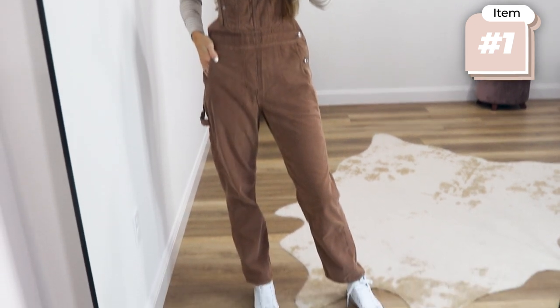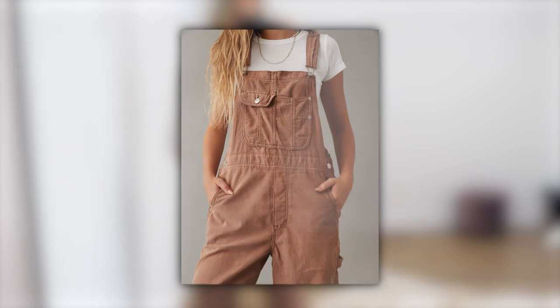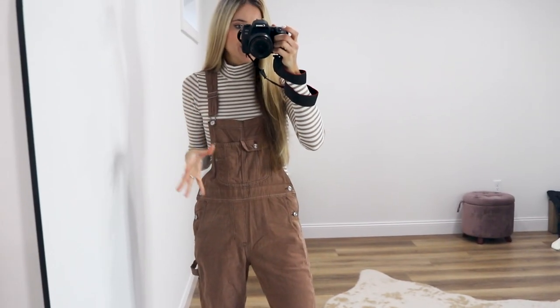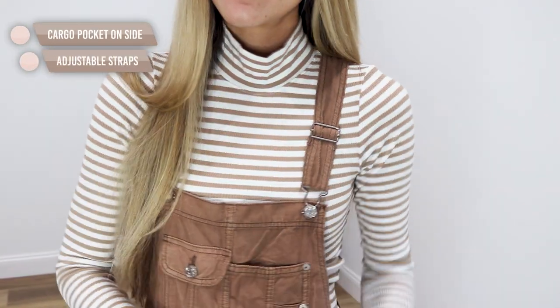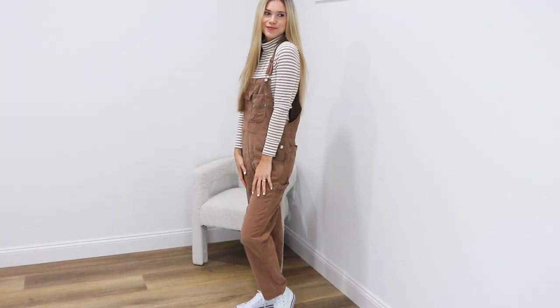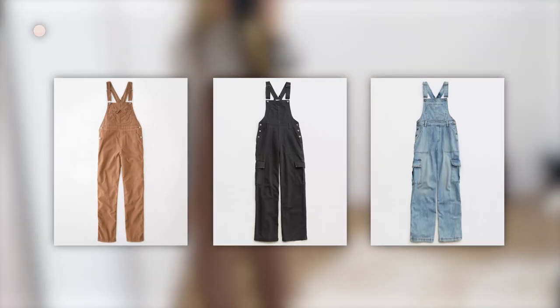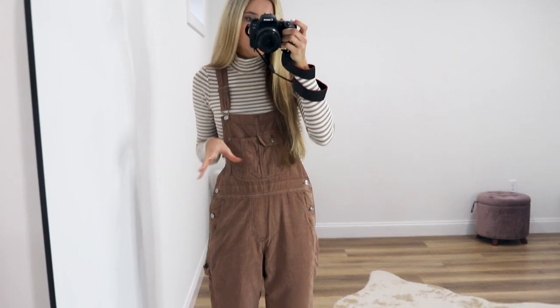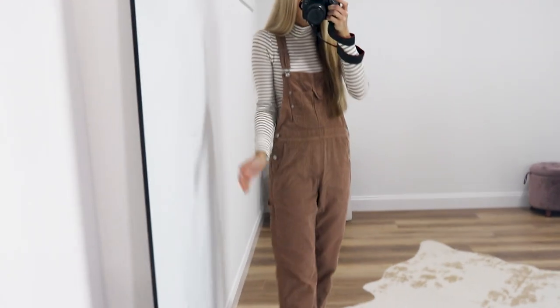Let's jump into outfit number one. This fall outfit gets me so excited. I have struggled in the past with finding a pair of corduroy overalls — mainly just overalls in general — that I liked, that had a good fit, nice material, and didn't add too much bulk. This one is so good, comes in tons of color options, and corduroy is a huge trend for fall and winter 2023, so here's a great way to affordably stay on trend.